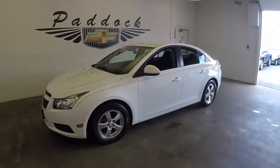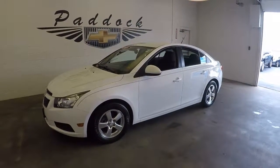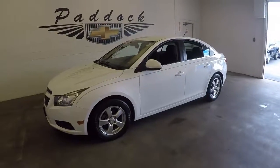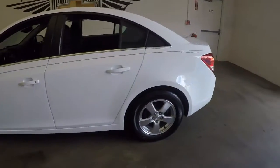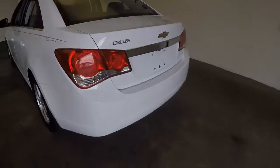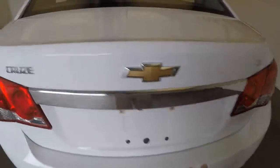This is a 2013 Chevy Cruze, stock number 66240A. Nice white with pinstriping going down the side. Good wheels — come around the back here.